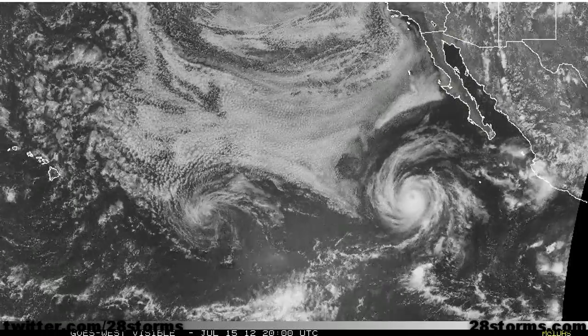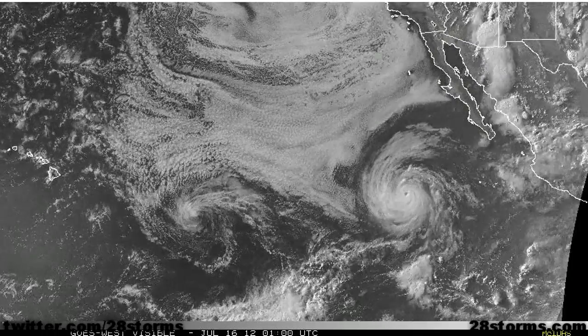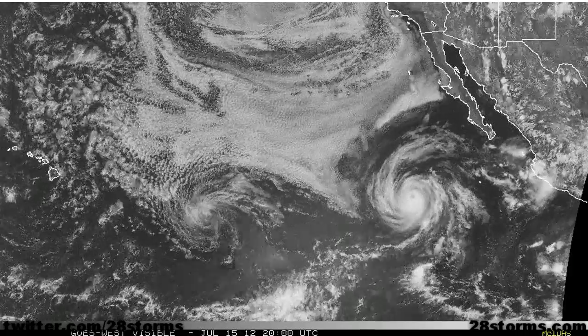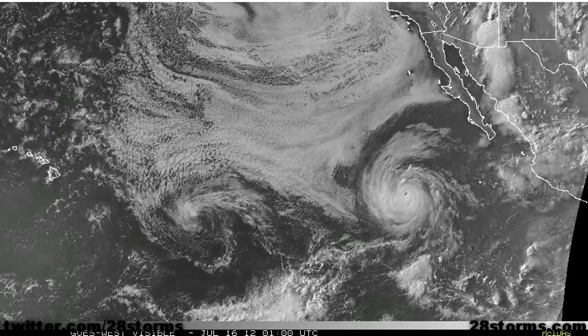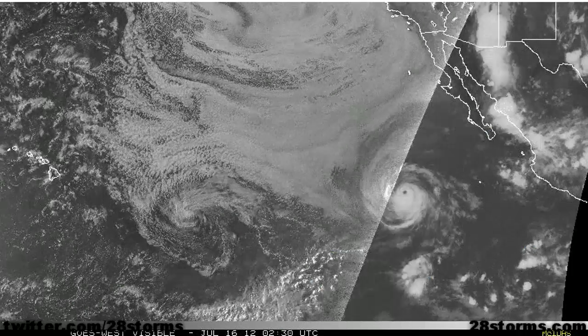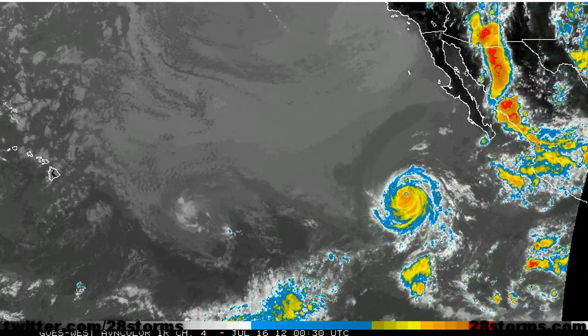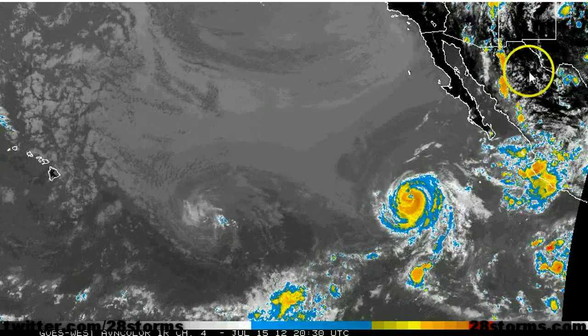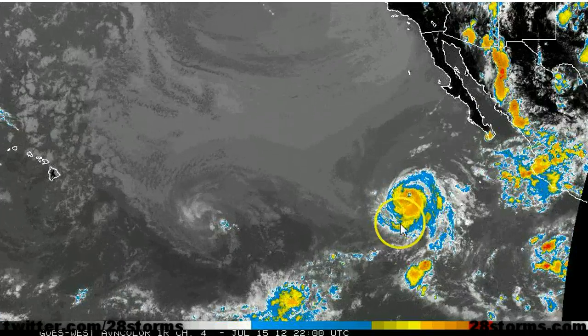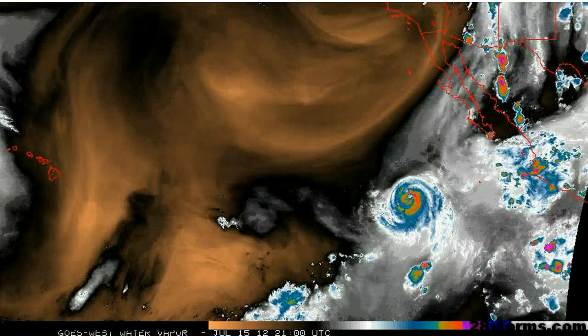As of the 8pm Pacific Time Advisory from the Hurricane Center, the maximum sustained winds associated with Fabio have weakened down to 90 mph, thus making this a Category 1 hurricane. And even though it still looks impressive on the visible satellite imagery, the latest enhanced infrared loop shows a more telling story as the hurricane is beginning to lose some of its deeper and colder convection or cloud tops on that infrared.